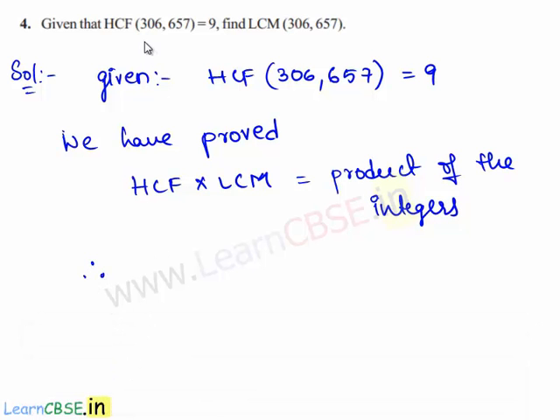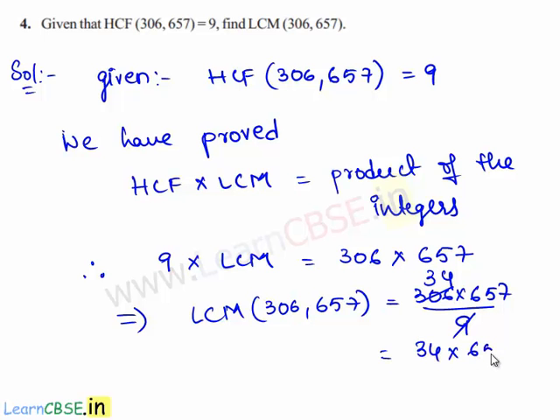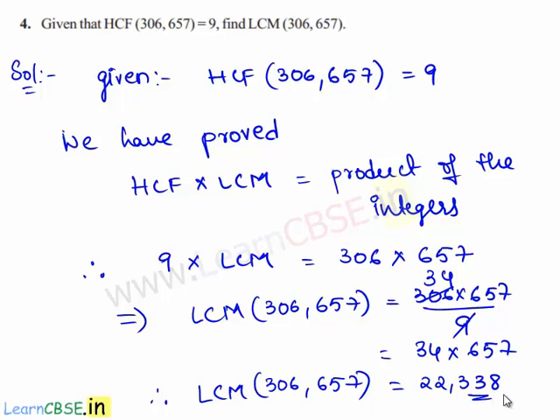Therefore, in the given problem, HCF of 306 and 657 is 9, times LCM of the given two numbers, is equal to the product of the integers, that is 306 times 657. This implies LCM of 306 and 657 is given by 306 times 657 divided by 9. Since 9 goes into 306 34 times, we are left with 34 times 657, which gives 22,338. Therefore, LCM of 306 and 657 is equal to 22,338.